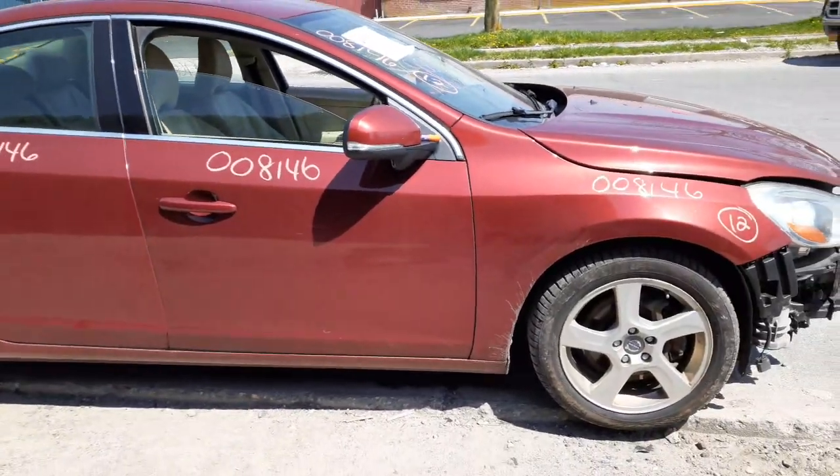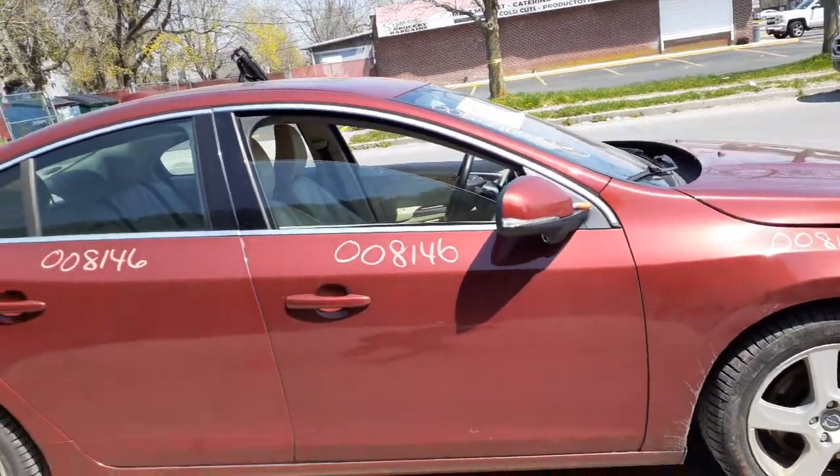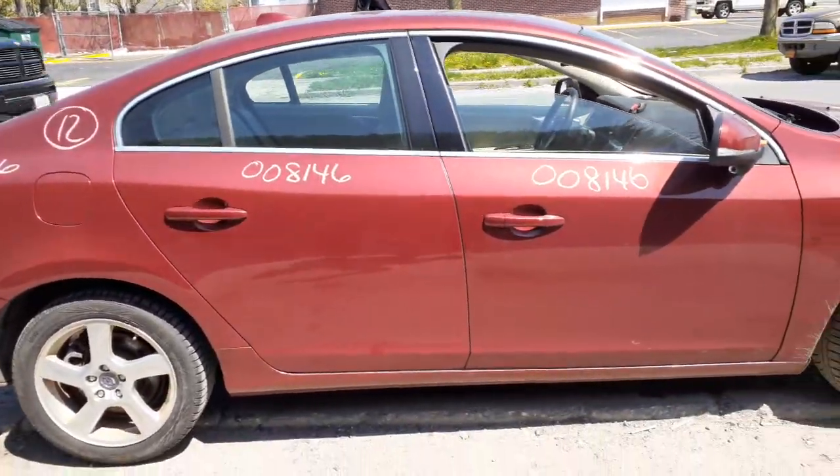You do have a right front door with power window and power lock. Right rear door, same thing — power window, power lock.